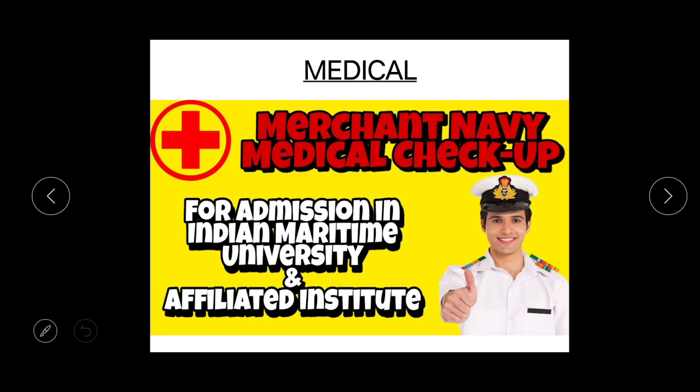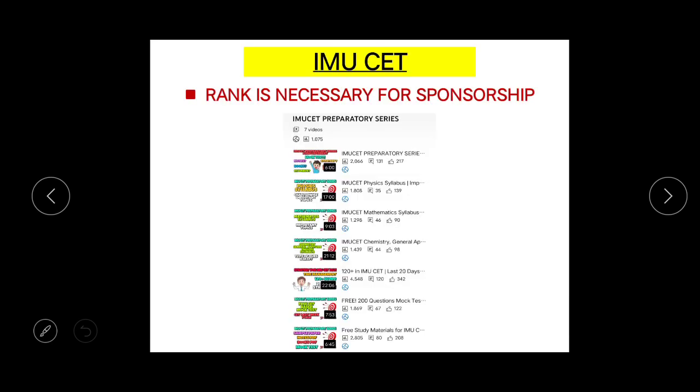The next process is the medical process, and it is also an important round — because if you are found unfit, your whole process will stop at that moment and your sponsorship will be cancelled. To know more about what they check in the medical, I have shared my own experience in a video. You can watch it by clicking the I button or via the link in the description below.